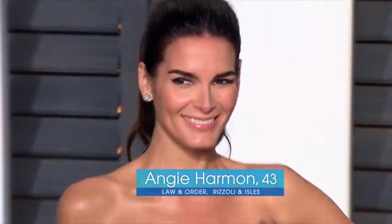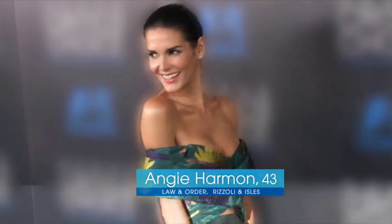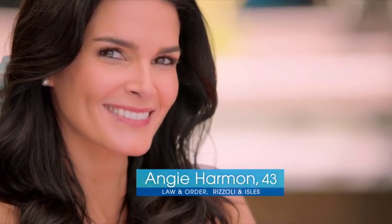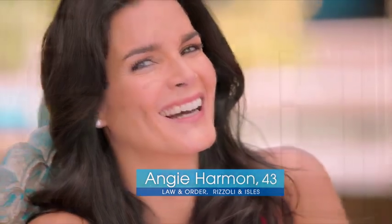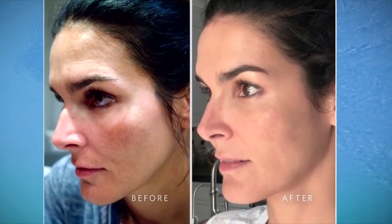You've enjoyed Angie Harmon on TV for years — a top model, the star of NBC's Law and Order, plus the hit show Rizzoli and Isles. Now in her 40s, Angie looks like she's barely aged a day in years. She thanks Luma Pearl for that amazing youthful glow. I am proud to say that today, at age 43, my skin looks better, brighter, and younger than it has in years.